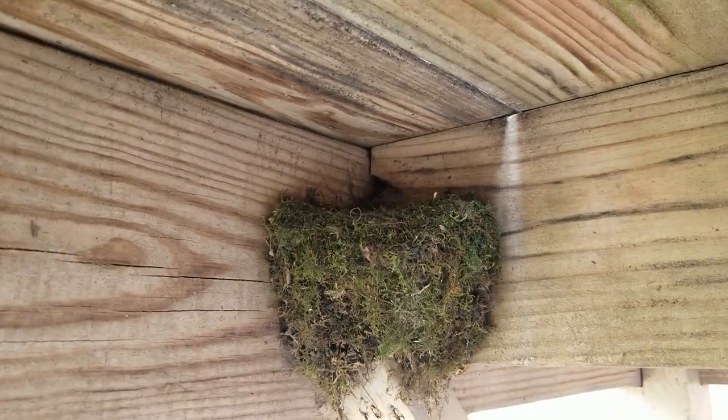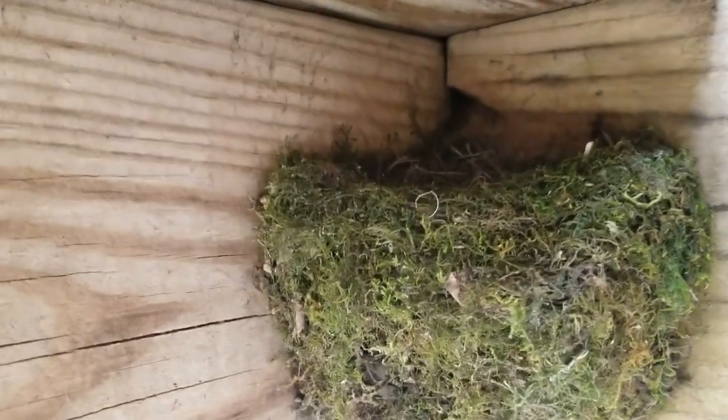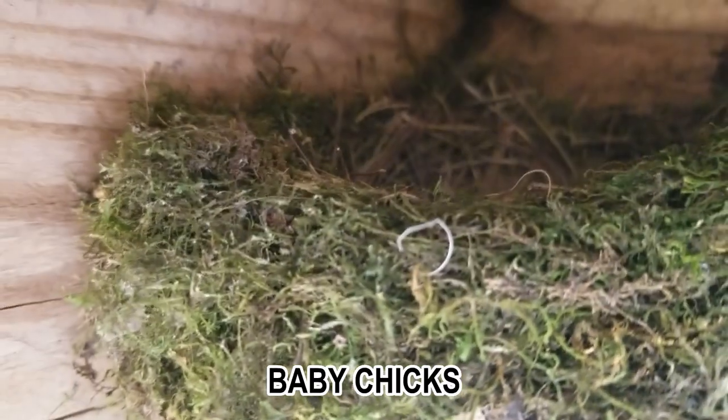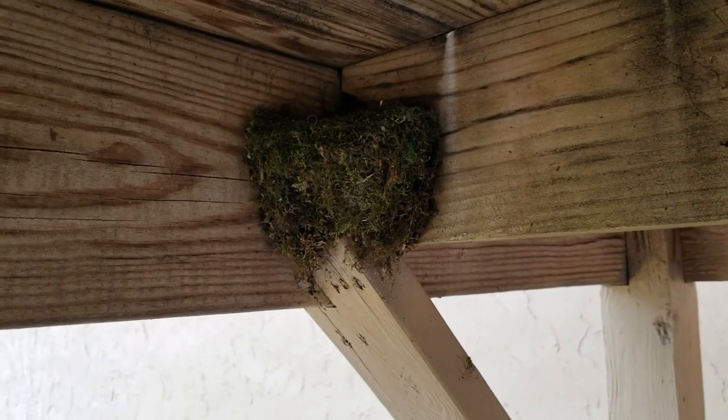It's funny how they like it on the house. Right here's an active nest under the deck — you can see it here. I was going to tear it out, but there are some baby chicks that have hatched in it so I'm not going to mess with them. I wouldn't hurt them for the world, but they can be a nuisance and mess up everything you've got.